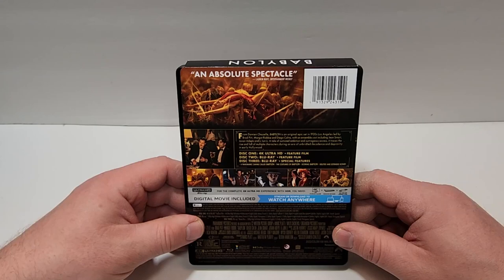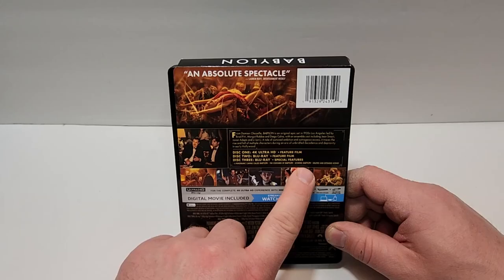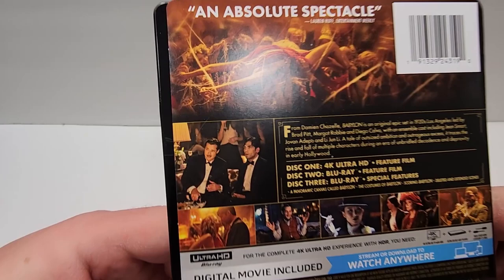Disc 1 is the 4K film, Disc 2 is the Blu-ray film, and Disc 3 is the Blu-ray special features. The special features appear to include: A Panoramic Canvas Called Babylon, The Costumes of Babylon, Scoring Babylon, and Deleted and Extended Scenes.